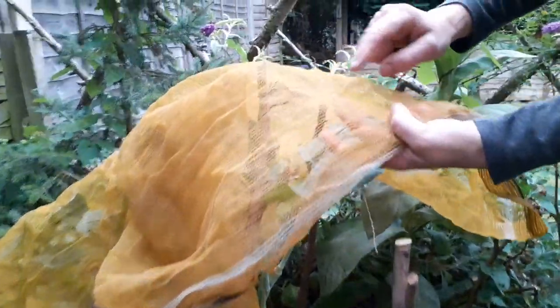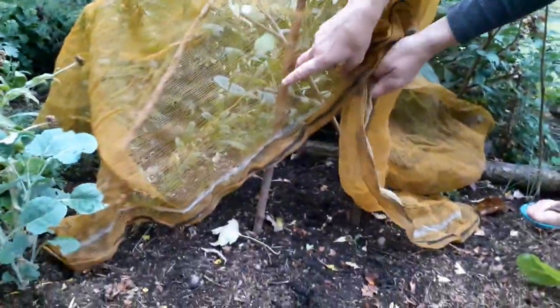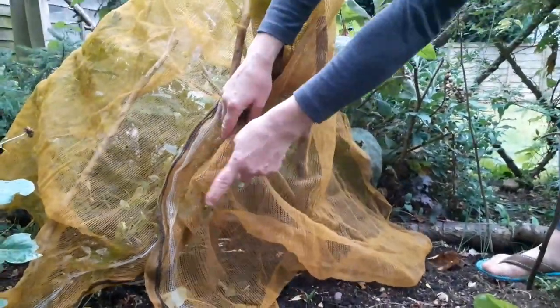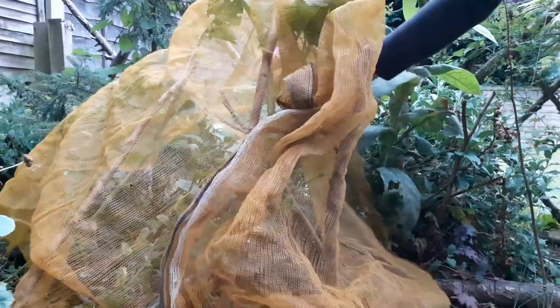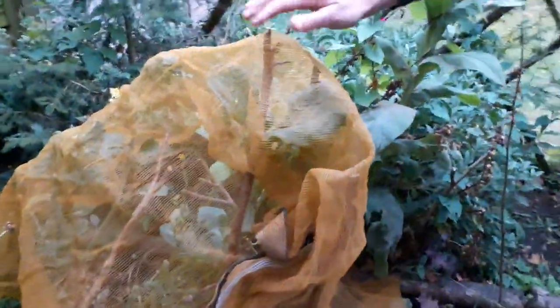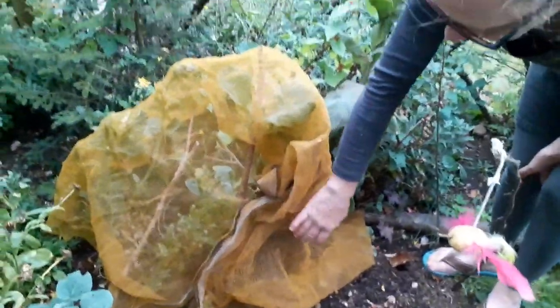To prevent the butterflies coming and laying their eggs, you need a net small enough so they can't get through the holes. This net is absolutely brilliant — it's like salvage net off a building site. You need to make sure they can't get in. Wrap it around at this kind of height, then put a washing line peg on there, and the same at the back. Use any old sticks slightly higher than the plant and then they'll be nice and snug in there, safe from butterflies laying eggs.